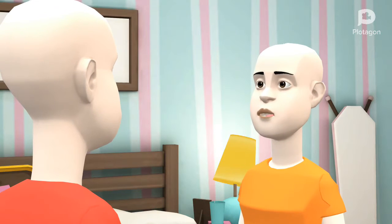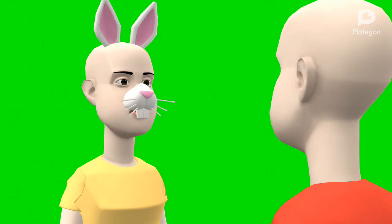Miss Rabbit is waiting for you because you're going to the aquarium. Let's go to the aquarium.